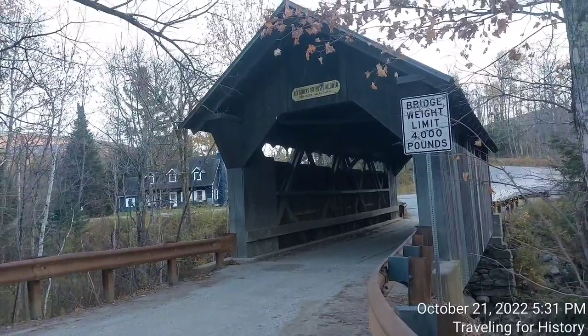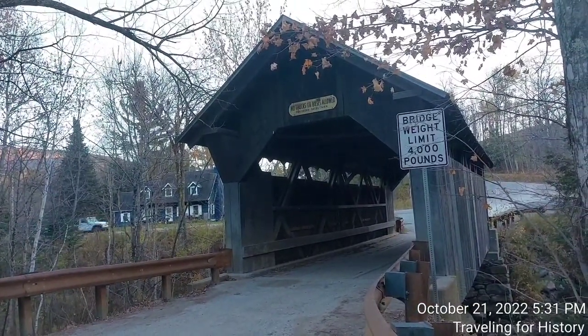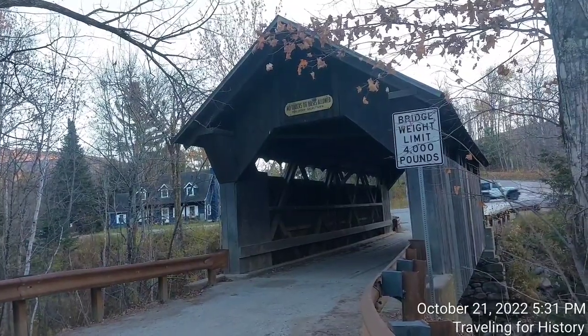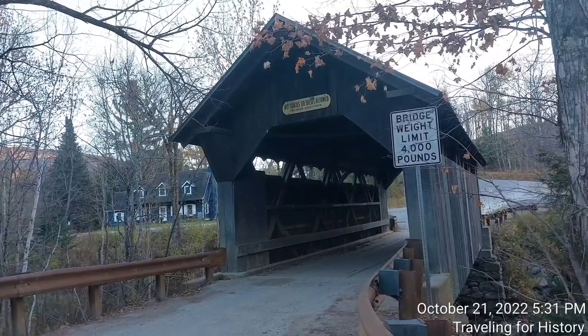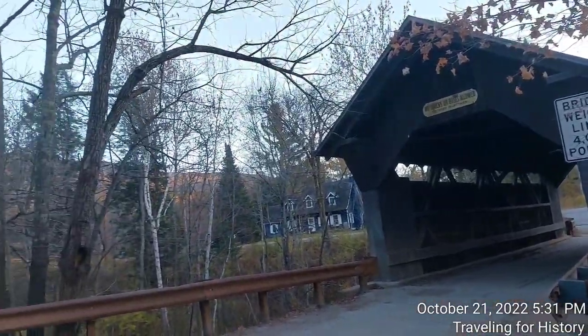Built in 1844, it is the only 19th century covered bridge in the state, built using wooden Howe trusses and carrying a public roadway. It was added to the National Register of Historic Places in 1974.